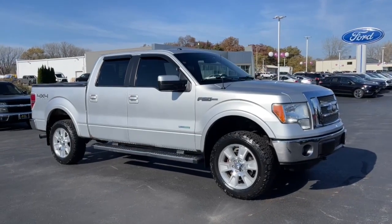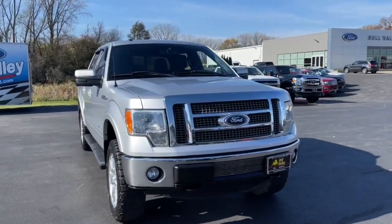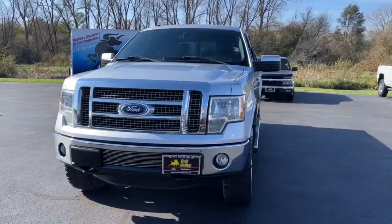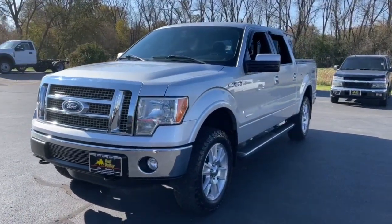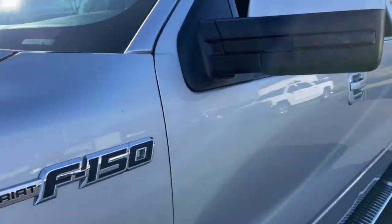You'll have love at first sight with the 2011 Ford F-150. With less than 200,000 miles on the odometer, this vehicle provides excellent value. Enjoy a new level of ease and confidence whether at work or play when you're in this F-150.